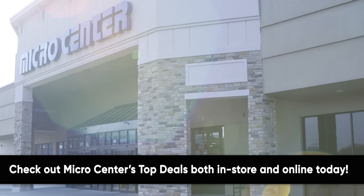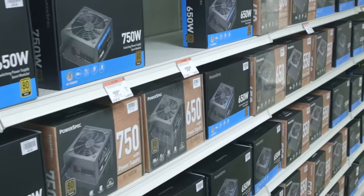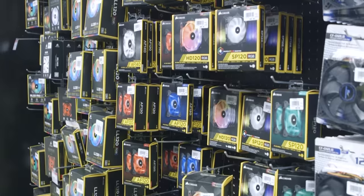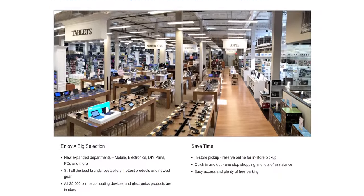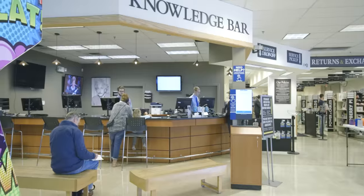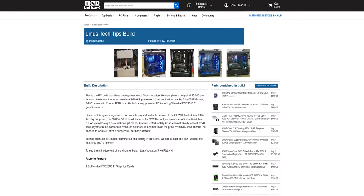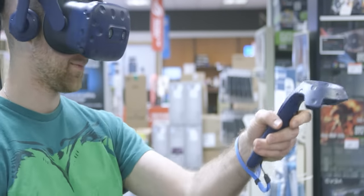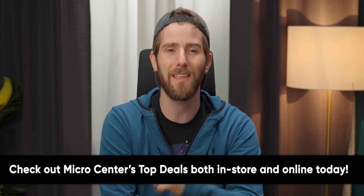Micro Center carries a wide variety of laptops, computer components, monitors, communication devices, TVs, networking — you name it, they've got it with over 30,000 items in stock. They have 25 stores across the US with amazing selection and competitive prices, so you always leave with what you're looking for. Micro Center has great deals both in-store and online, so click the link in the description to check them out today.